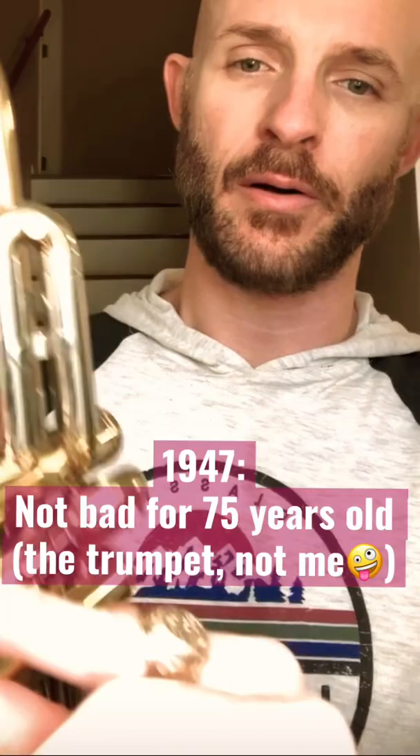You can tell where it looks like they heated it up to get it back together. But other than that, beautiful, wonderful. Playing with a Bach IIc.